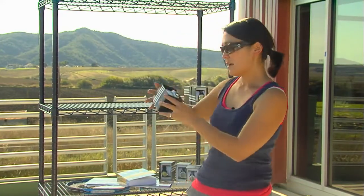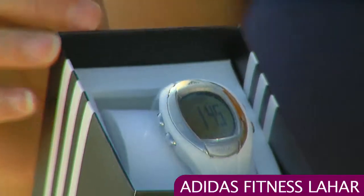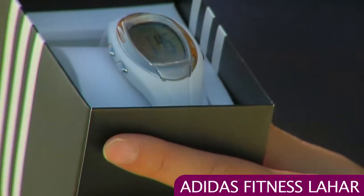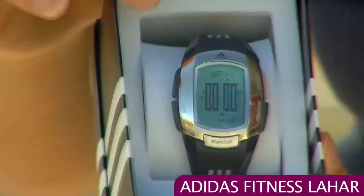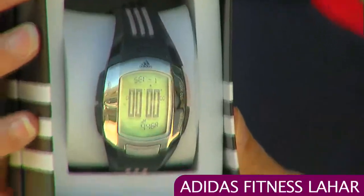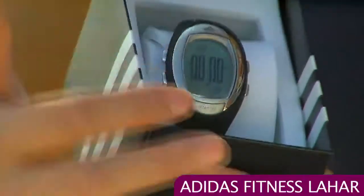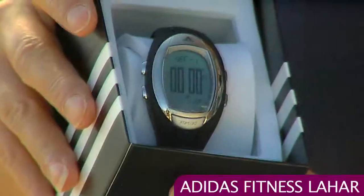We also have another style of watch from Adidas — this is the Lahar version. This is the all white. This one too gives you the time and also the date, and it has a lap function so you can record your lap times. This one has a 10-lap memory. We have a gray and pink colorway where you can see the nice three stripes detail on the plastic band. And one final colorway is the all black — with the black, the metal really pops nicely.